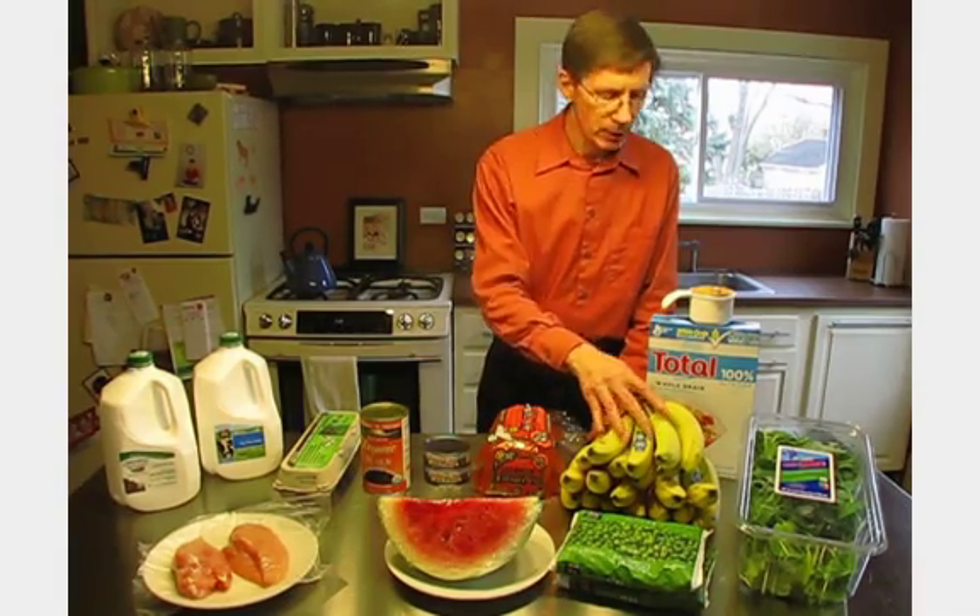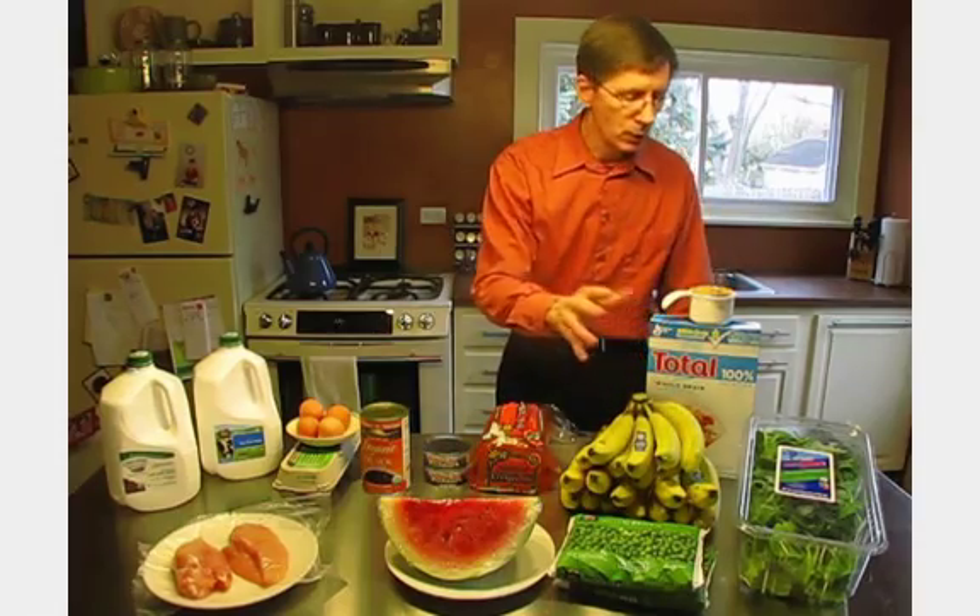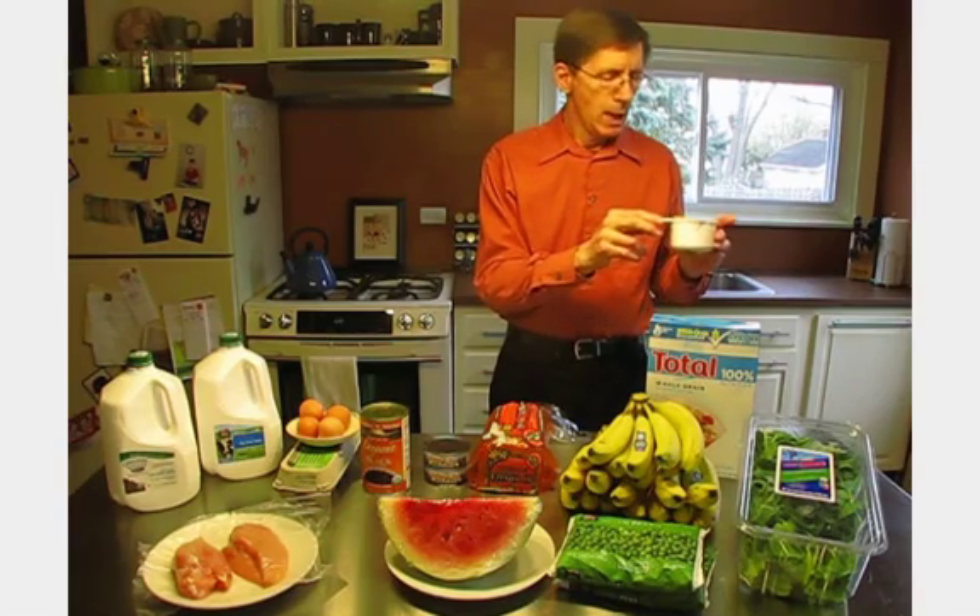For 400 micrograms of folic acid, we looked at 20 medium bananas at 2,100 calories, or 16 eggs at 1,120 calories, or 16 slices of whole wheat bread at 1,208 calories, or four cups of peas at 424 calories — meaning I'd need to eat both bags. Or I could do six and a half cups of spinach at only 46 calories, or the easiest way: just one cup of Total cereal at 110 calories and 39 cents for this cup.